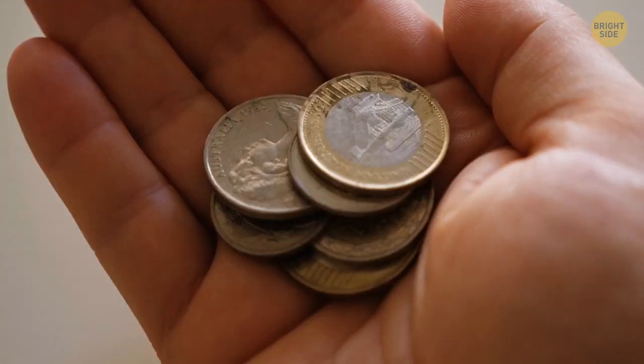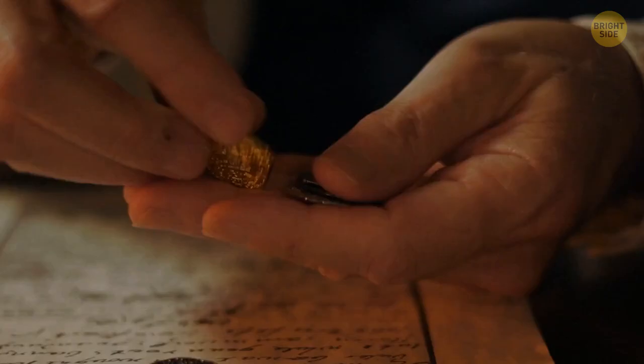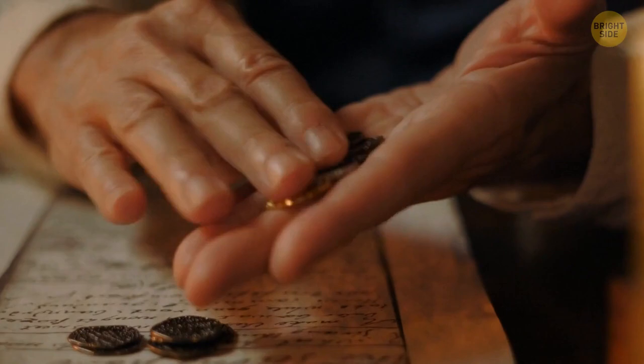Consider this: people started making ridge patterns on coins in past centuries to fight counterfeiters. In the old days, cheaters cut off the smooth edges of coins and used that metal to mint new money. But with ridges, it became impossible to hide the cutting.